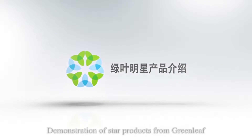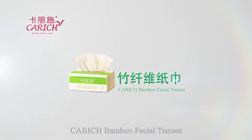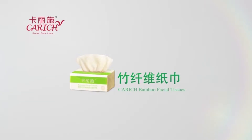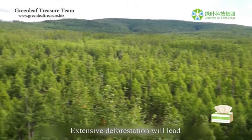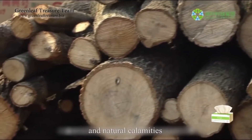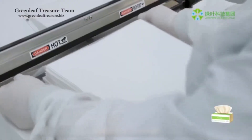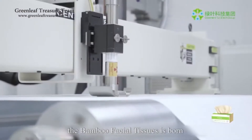This is a demonstration of star products from Greenleaf Carrich bamboo facial tissues. Trees have a long growth cycle, and extensive deforestation will lead to severe environmental destruction and natural calamities. With the development of papermaking technology, bamboo facial tissues are born.